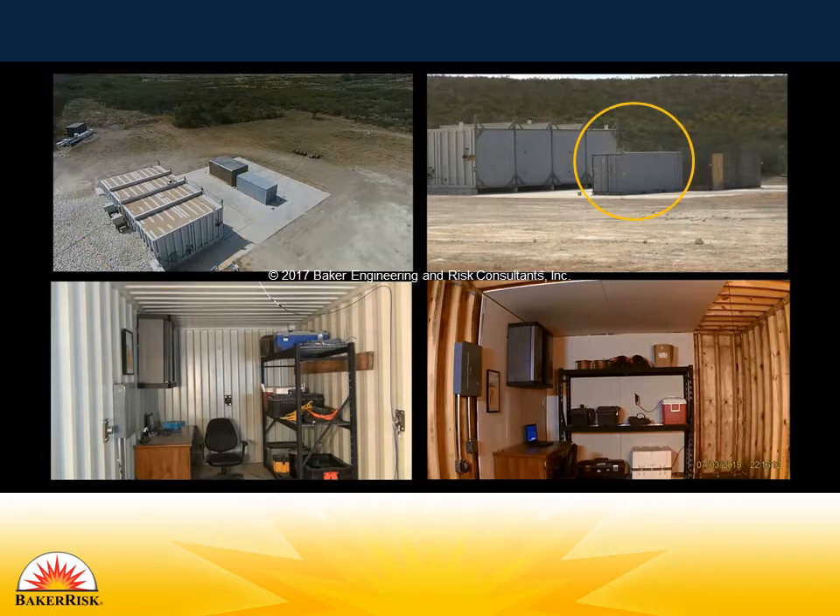Two structures have been placed in front of the DLG: a lightweight metal storage container and a reinforced wood structure. Both buildings have been outfitted with a desk, bookcase, and shelving unit. The desks are both on the wall facing the DLG.